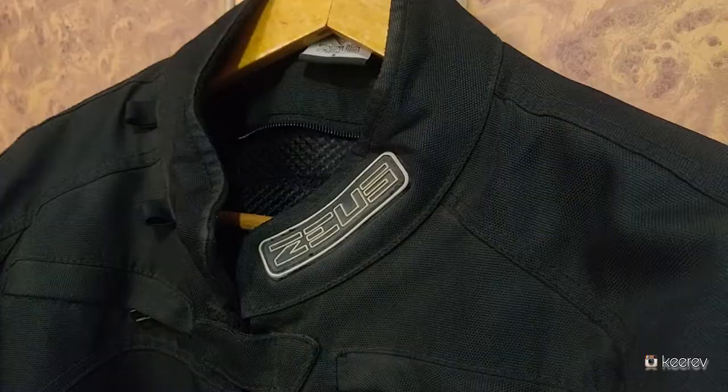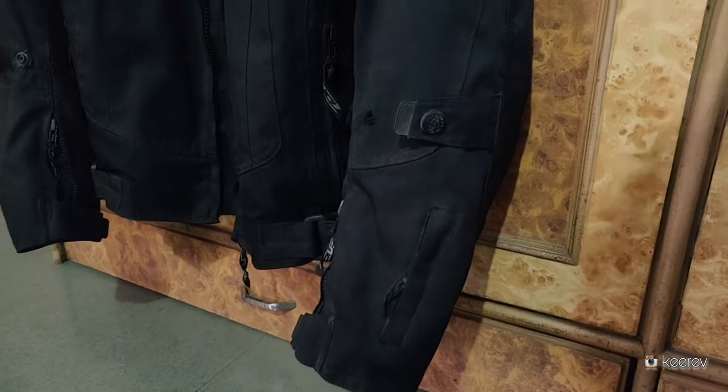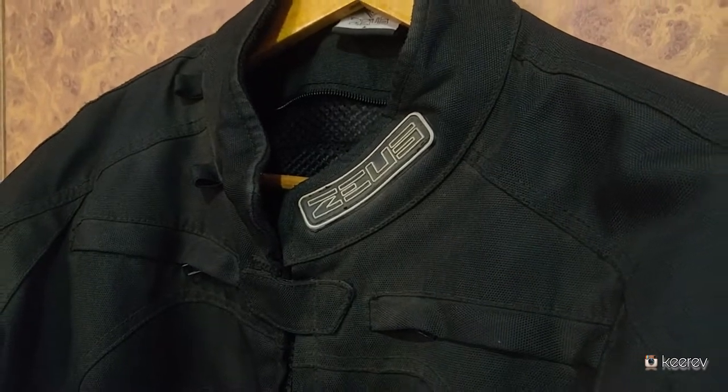Next up is the jacket. I own a Zeus textile jacket which I bought from SN Studio, located in Nahur. I've been using it for city rides for about 6 to 7 years. I went with a textile jacket because in India the weather is too hot and very humid, so textile is better than leather. I bought it for around 6 to 7 thousand rupees. It has a back protector, shoulder and elbow armor — Level 1 armor, which works fine for city rides.